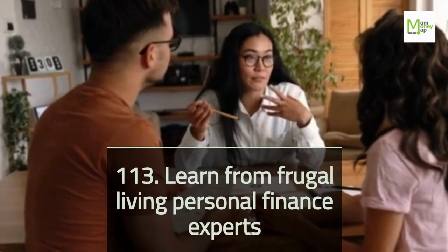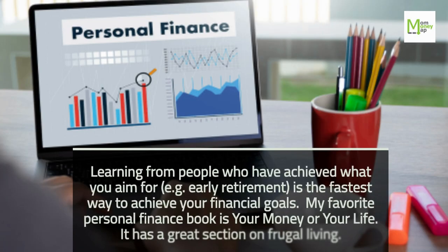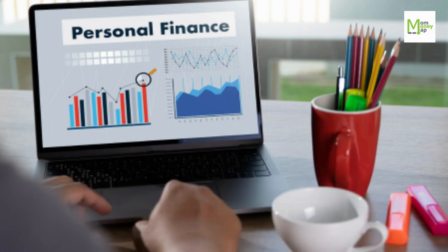Tip 113: Learn From Frugal Living Personal Finance Experts. Learning from people who have achieved what you aim for — such as early retirement — is the fastest way to achieve your financial goals. My favorite personal finance book is Your Money or Your Life. It has a great section on frugal living.